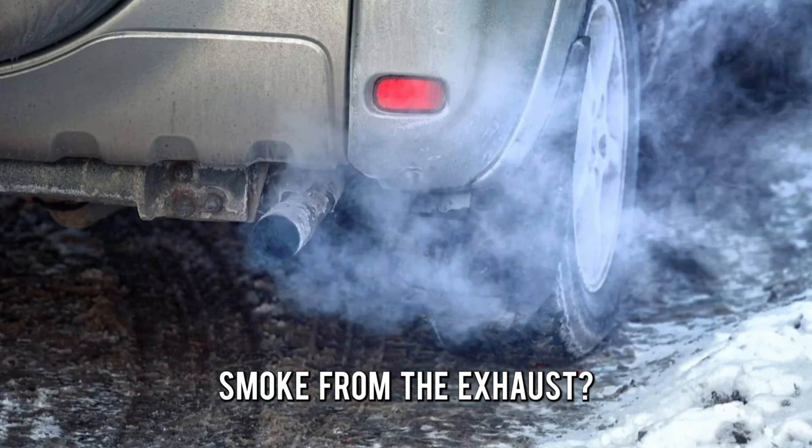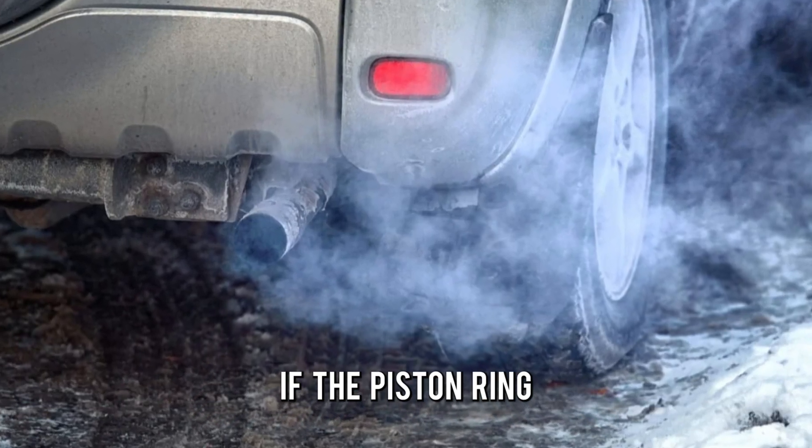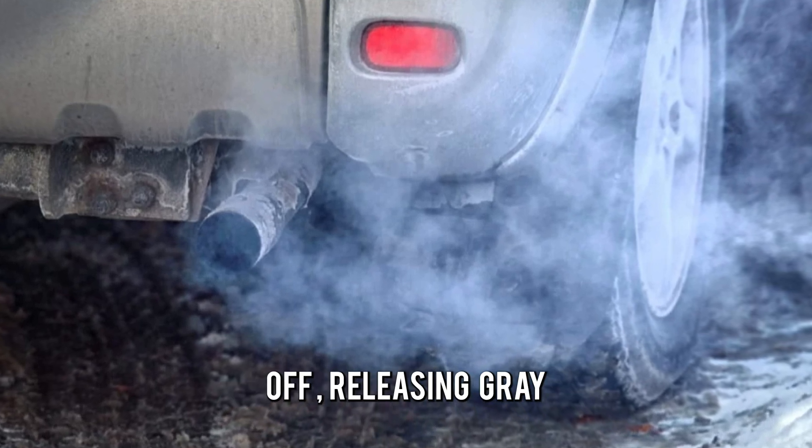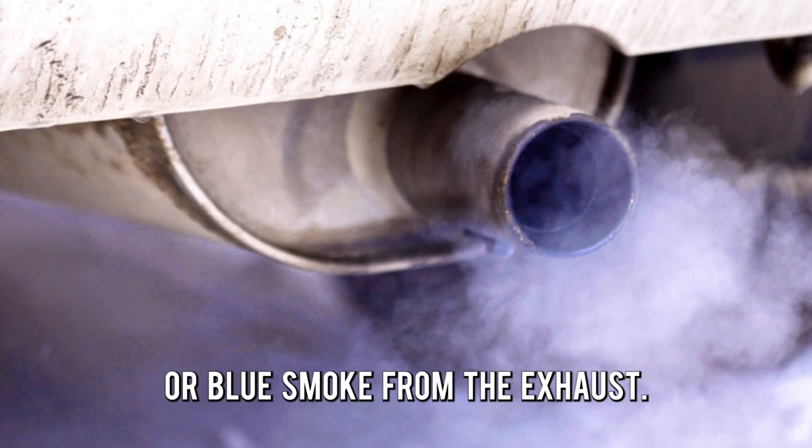Blue or grey smoke from the exhaust. If the piston ring allows oil to enter the combustion chamber, it'll be burned off, releasing grey or blue smoke from the exhaust.